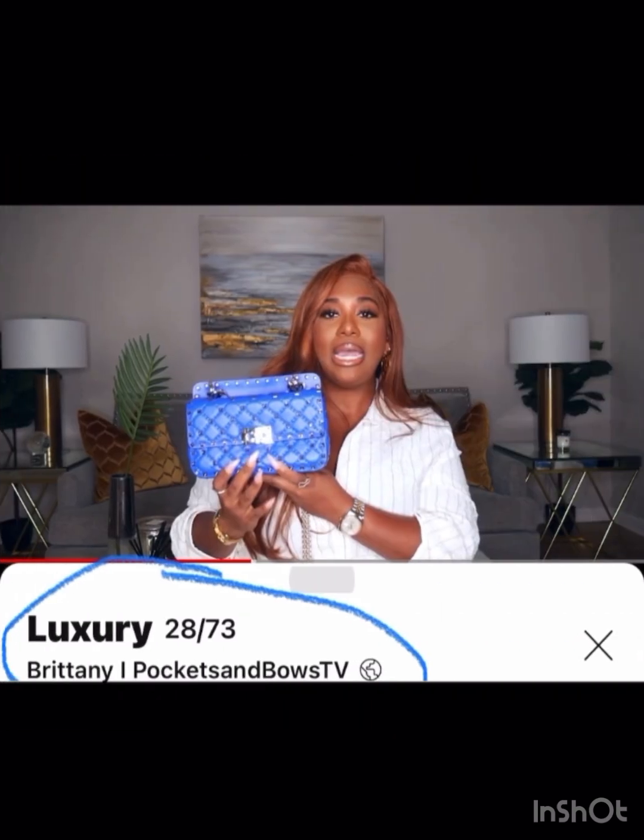Britney at Pockets and Bows TV has this gorgeous bright blue Valentino — I must really like bright blue since I don't have one myself. I love the Rockstud style, very very classic, great bag, great channel.